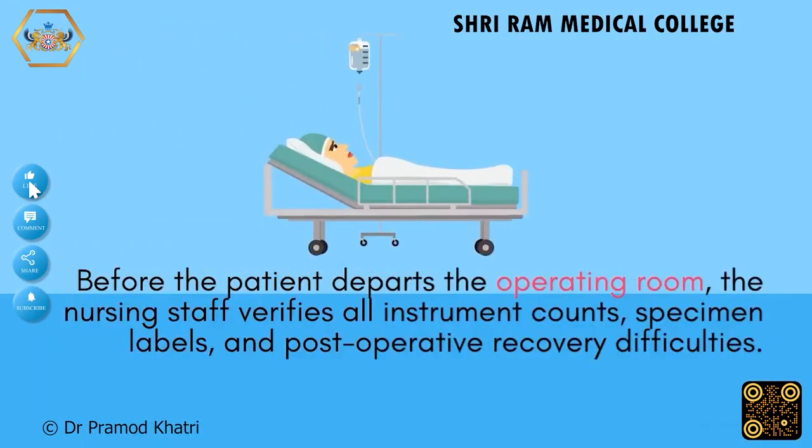Before the patient departs the operating room, the nursing staff verifies all instrument counts, specimen labels, and post-operative recovery difficulties.